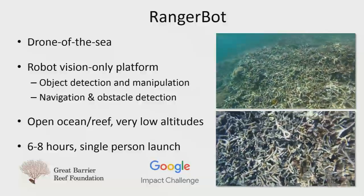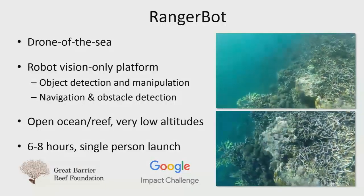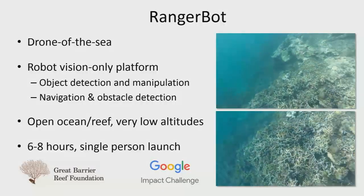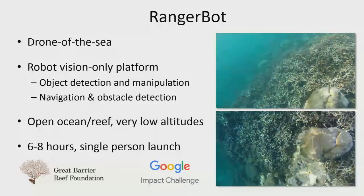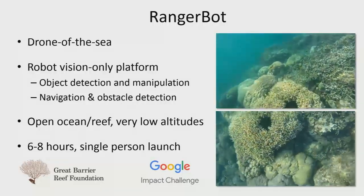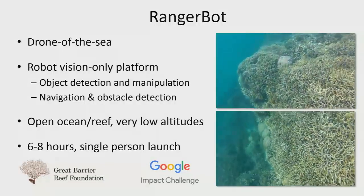That brings us to the next system, which is on display — only publicly shown for two days now at the QUT stand — called RangerBot. We wanted to take what we learnt from COTSBot and all the previous work on visual odometry navigation to create basically a drone of the sea. It's a robotic vision-only platform — everything is done on board. One of the key challenges is running everything on one platform: if you're taking up all CPU time with one algorithm, you have nothing left for obstacle avoidance or the science mission itself.